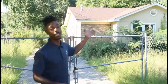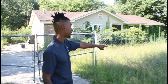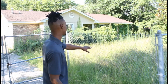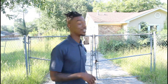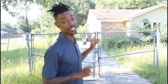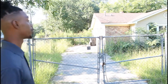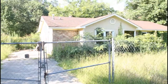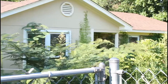All right, so this property here would be another great example of a distressed property. As you can see, the grass is very high, almost taller than me — hasn't been touched in months, probably years. You can see this house is in a very, very distressed state. They have boards on the side, doors and windows. You can tell a couple windows have been replaced, but they have not done a full rehab. They probably stopped and I have no reason why.